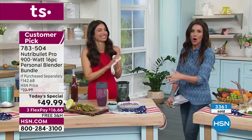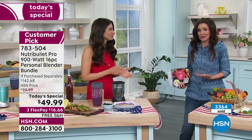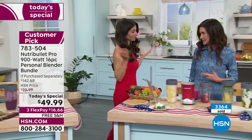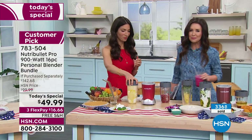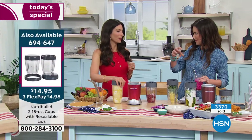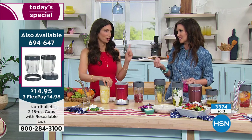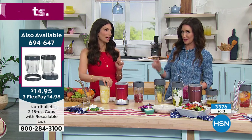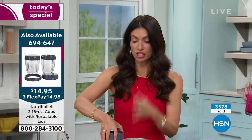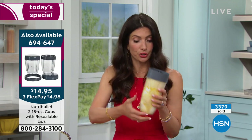We've had Nutribullet here for a long time — I've had mine for a decade and still use it every single day. My kids love it. It's more than a blender, it's different than a blender. Blenders might mix things up, they might chop things up, but they don't extract all of the nutrients. And they're a bear to wash — but Nutribullet's easy. Quick, fast, and easy — the Nutribullet way. Just take it apart and rinse it out. You can throw it in the dishwasher, but you don't need to.